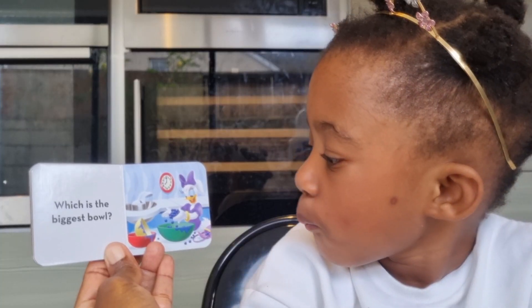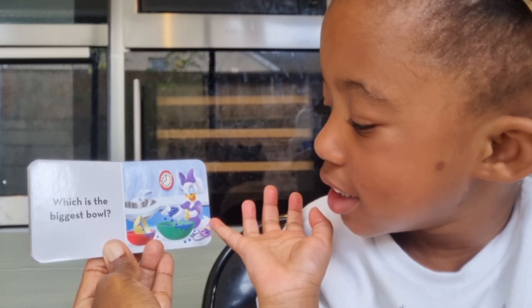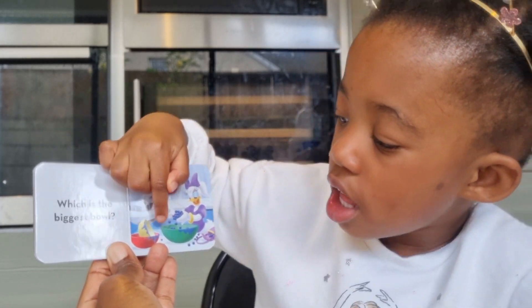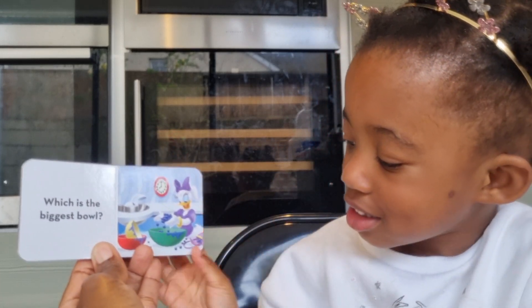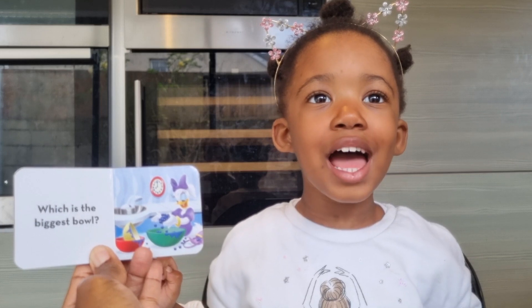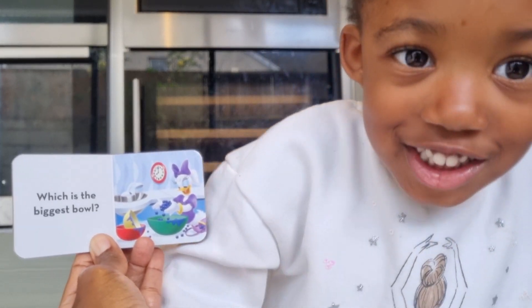Which is the biggest bowl? This one. She tried this one and it was too small, and this one and it was too medium. He tried this one and it was just right. That is correct! That sounds like who? You are right, Summer. So the first bowl was too small.